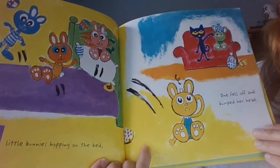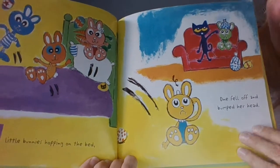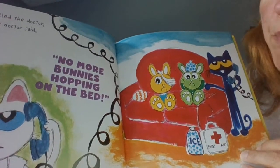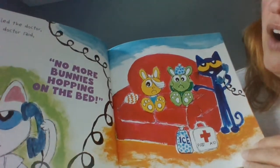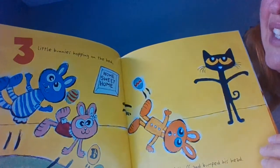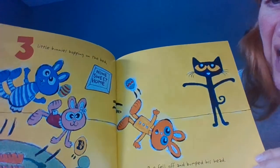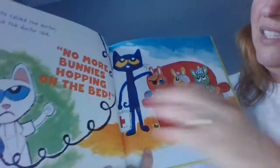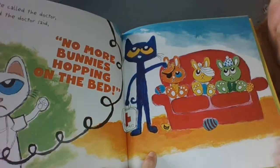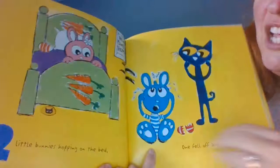Four little bunnies hopping on the bed. One fell off and bumped his head. Pete called the doctor and the doctor said no more bunnies hopping on that bed. Four minus one is three. Three little bunnies hopping on the bed. One fell off and bumped his head. Pete called the doctor and the doctor said no more bunnies hopping on that bed. Three minus one is two.